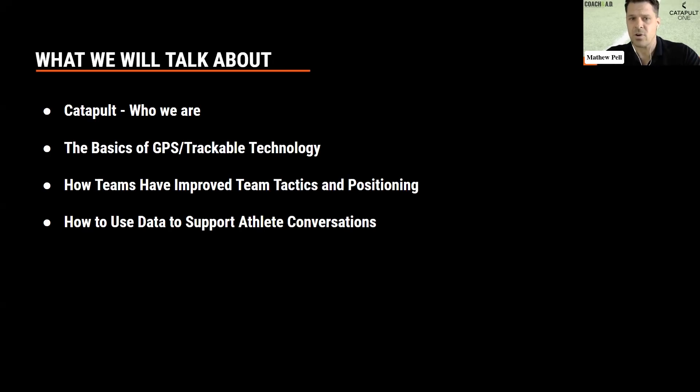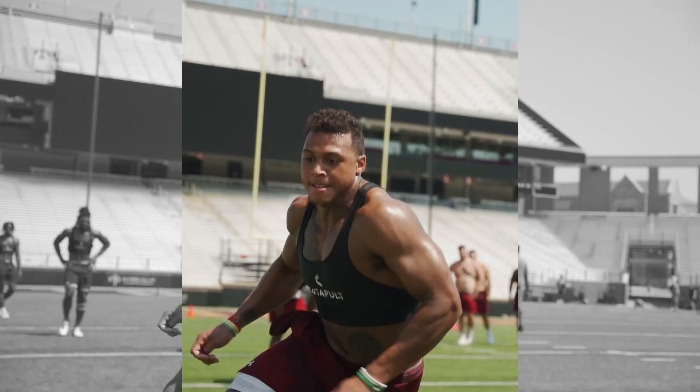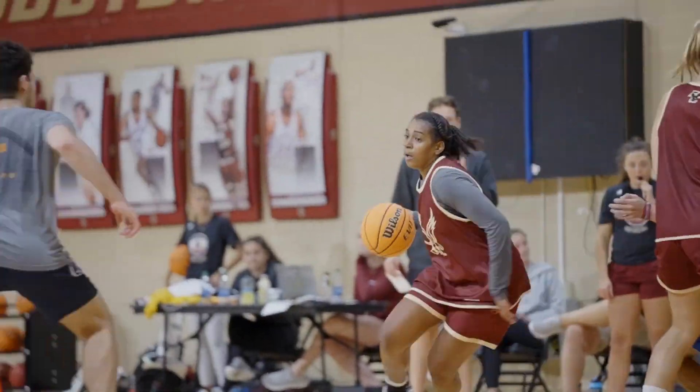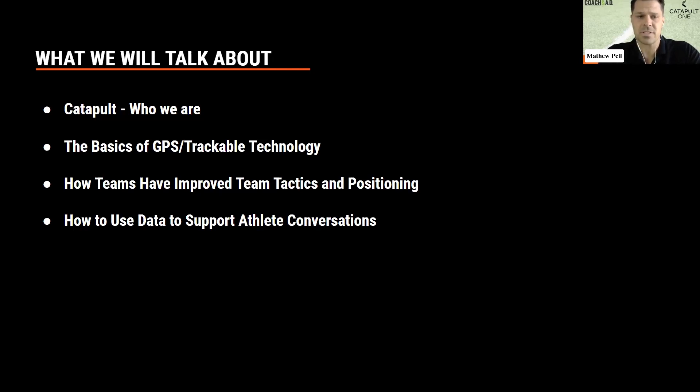You will learn the basics of what GPS tracking technology means, and then we'll dive into how teams have actually improved team tactics and positioning through some outstanding applied examples from Coach Phil, and how to use the data to support our athletes in conversations, which is just so valuable to get involved.